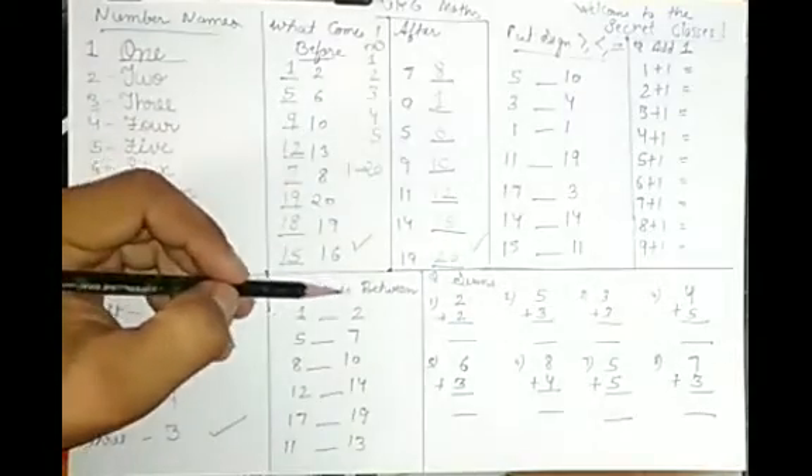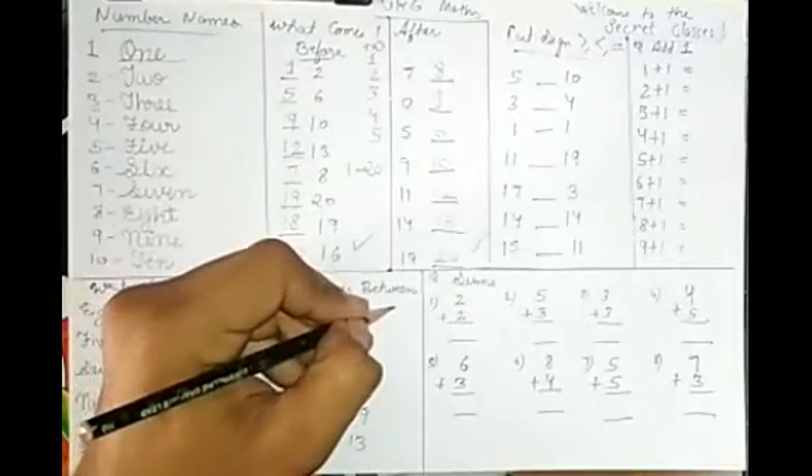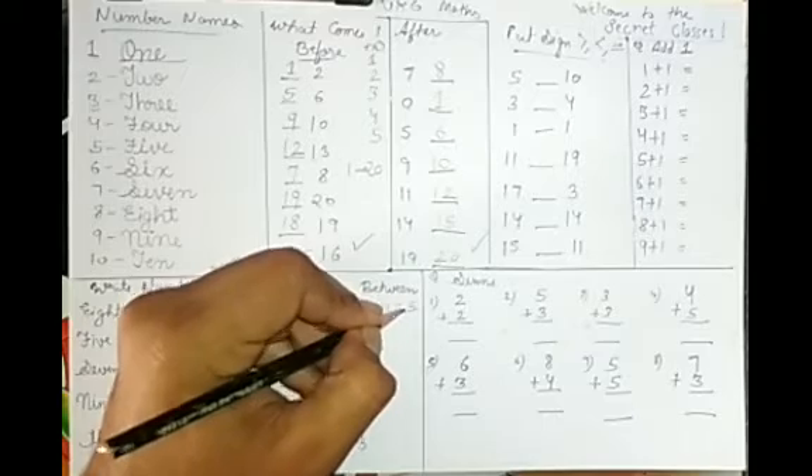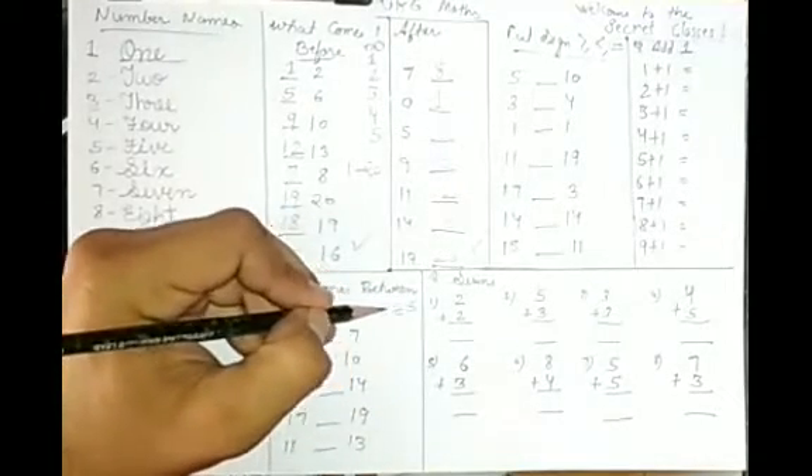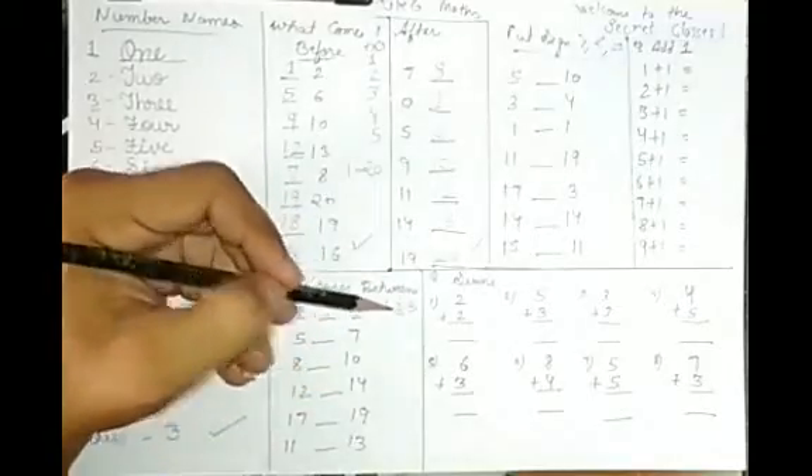Next is 'what comes between.' Between is like 1, 2, 3 — 2 is between 1 and 3. What comes after 1? It's 2. And what comes before 3? It's also 2. So 2 comes between 1 and 3.